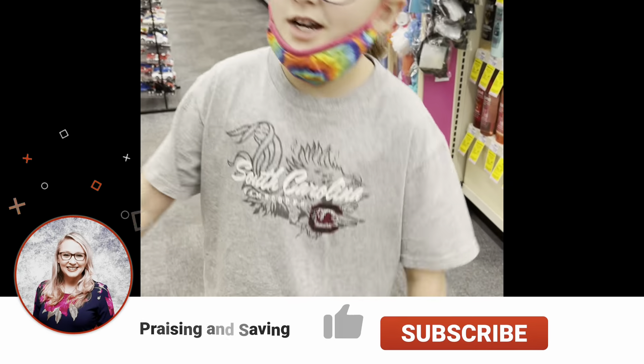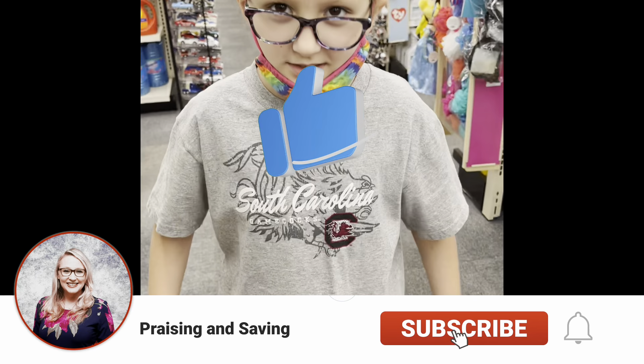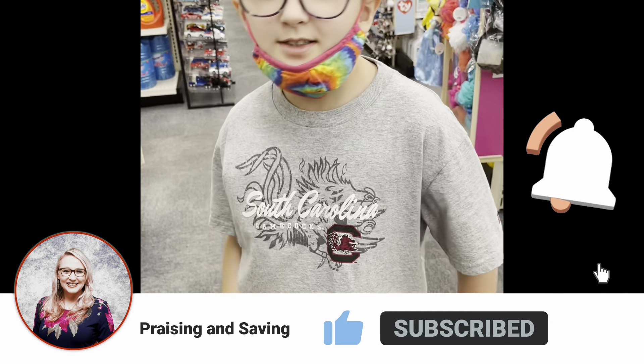Hey Brazos and Savers, we're at CVS. Make sure to like and subscribe.